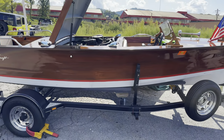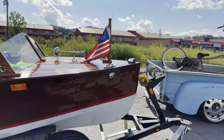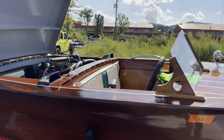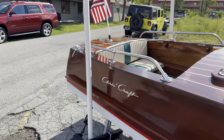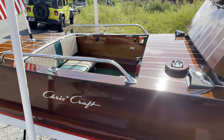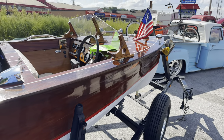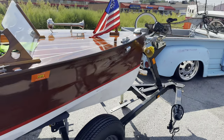Somebody brought their boat to a car show, which is perfectly fine, and it is for sale. I do like these old wooden boats — this one looks like it's in good condition. It is unusual though that passengers would sit back here in the back and a couple more up here in the front, because the boat is divided by the engine here. It's still really cool.